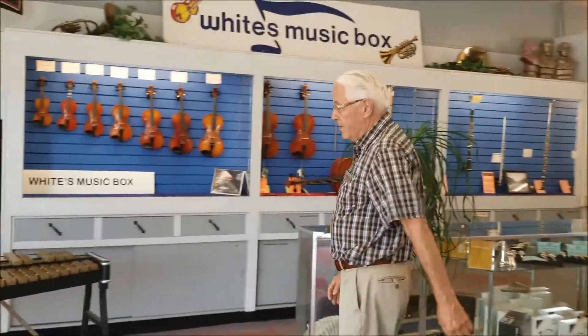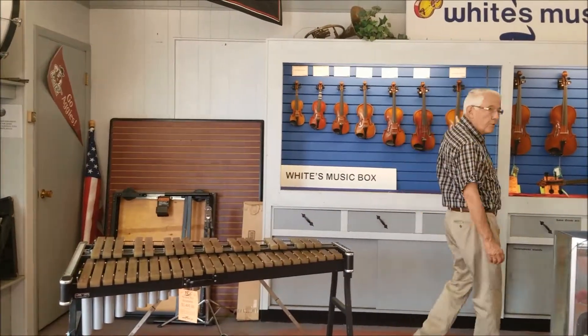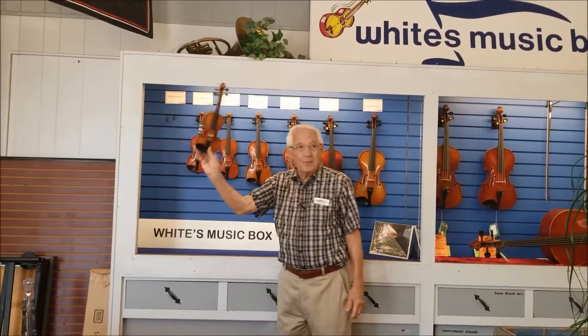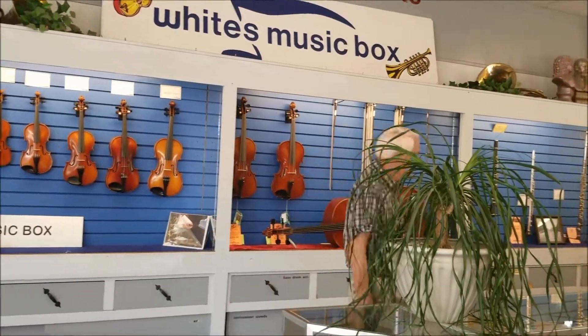We're here to make music makers, so we have all kinds of instruments — whether it's percussion instruments or string instruments for those children or adults that want to be in the orchestra. All sizes from one-sixteenth, little bitty things for maybe a three-year-old, on up to full-size orchestral and symphony instruments.